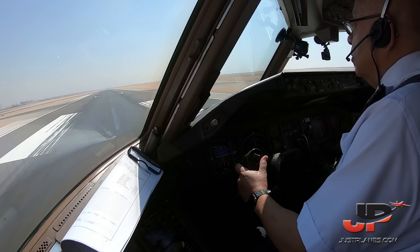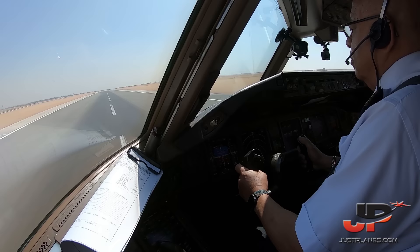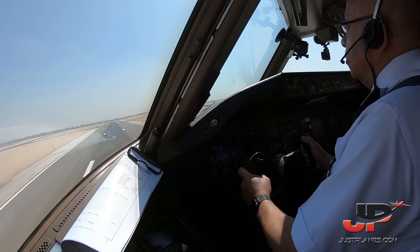First set. Checked. AD hold. Checked. D1. It's rotating. Positive climb. Heads up.